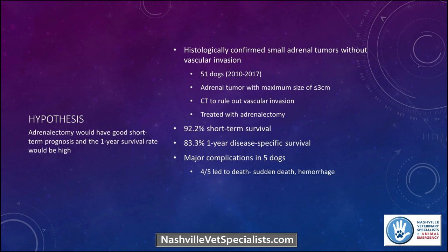Major complications included sudden death and hemorrhage — our standard concerns with adrenal surgery. The take-home is that for small, uncomplicated adrenal masses, the risks associated with removing them are generally small. A lot of these were found incidentally — maybe the animals were in surgery for other reasons and the mass was found. Some were found on ultrasound and evaluated. So there's still the question of whether we should go in directly for tumors that are small and not necessarily causing any clinical signs.